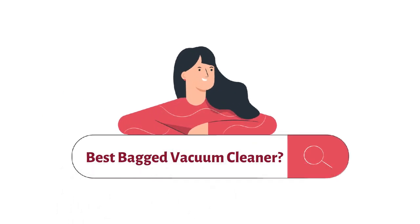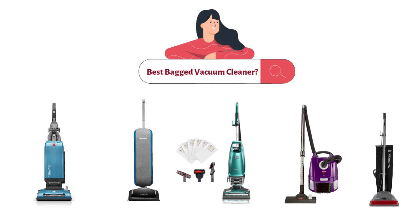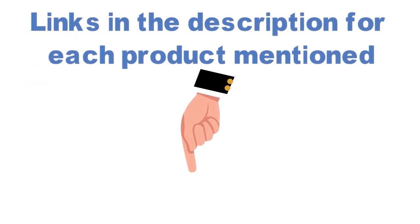Are you looking for the best bagged vacuum cleaner? In this video, we will look at some of the top bagged vacuum cleaners on the market. Before we get started, we have included links in the description for each product mentioned, so make sure you check those out to see which is in your budget range.